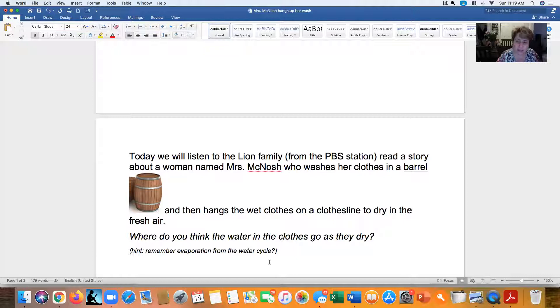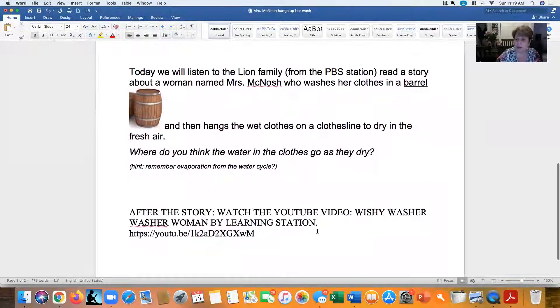Where do you think the water in the clothes goes as they dry? Let's try to remember the water cycle. The sun dries some of that water up and heats it up. As it dries up, it turns into water vapor and goes up into the air. So the water inside the clothes — if you're hanging them outside in the sun — will turn into water vapor. But if you put it in a dryer, the heat from that dryer will spin it around and dry it that way.